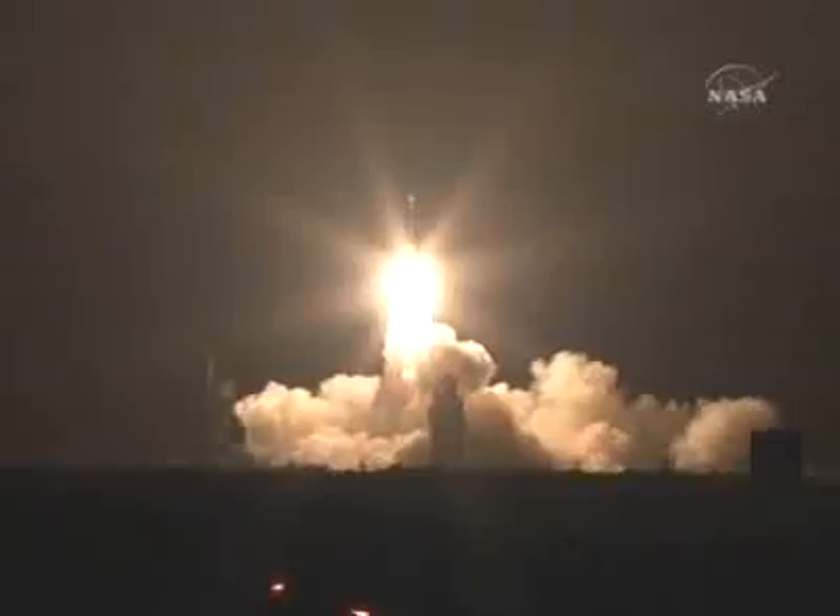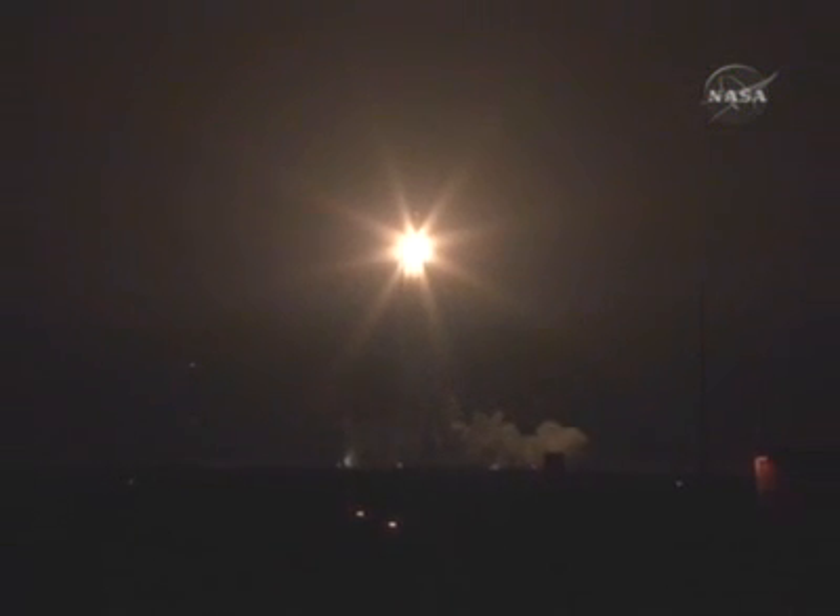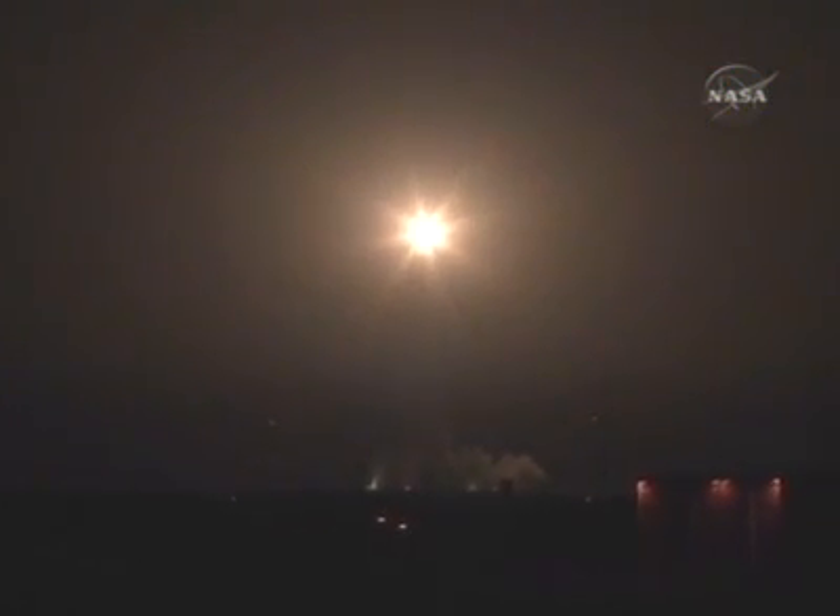Phoenix, a distant science outpost studying clues of the evolution at the polar region of Mars. We're past Mach 1, supersonic. Solid motor is beginning to taper off. We've passed Max-Q.